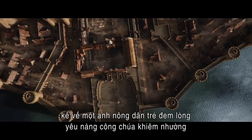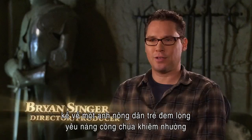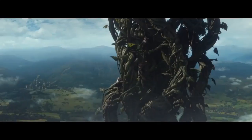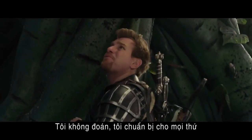Jack the Giant Slayer is a fairy tale about a young foreign boy who falls in love with a humble princess. She's spirited to Gantua and he volunteers to rescue her. What do you suppose is up there? I never suppose — I simply prepare for everything.